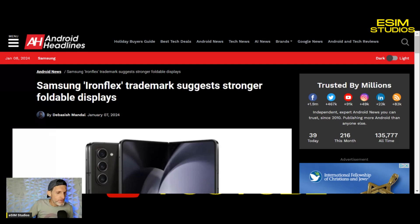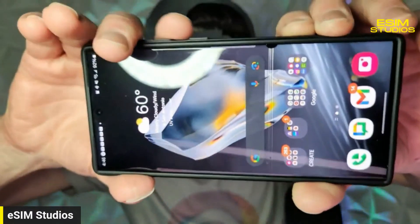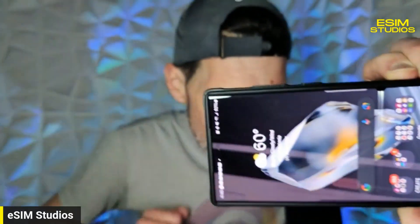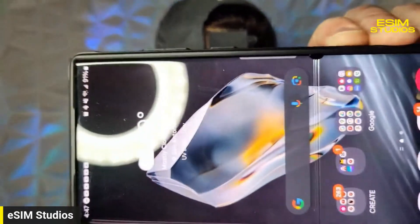If the OLED takes even a small hit it'll make a black blob on the screen. Check this out — my S23 Ultra — you see that black blob right there on the screen and the lines that go up and down? Something fell on it. The glass did not crack, there is no break, but these OLED panels are very sensitive. That's why foldables are so delicate and that's why I always encourage you to get insurance. Never buy a foldable without insurance.